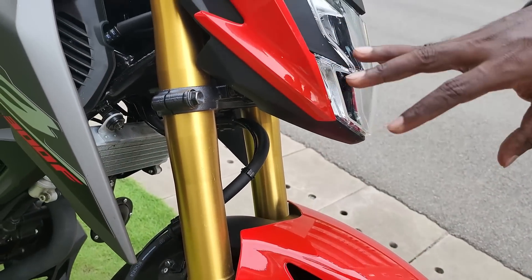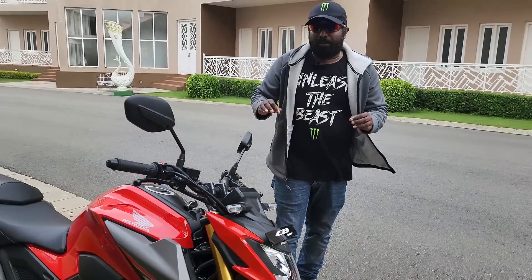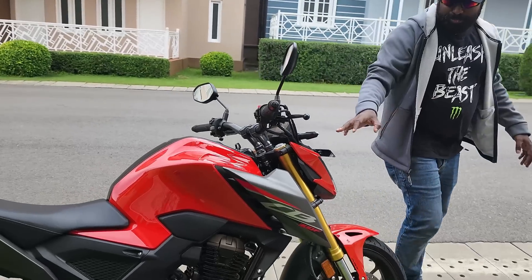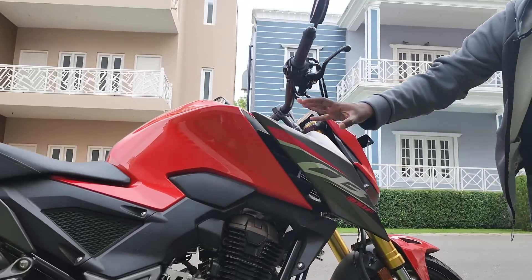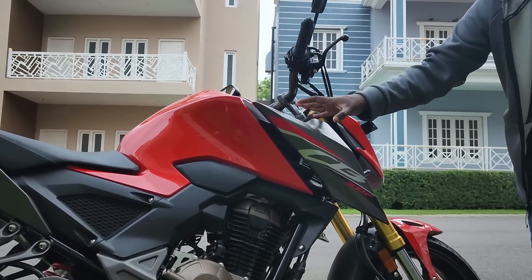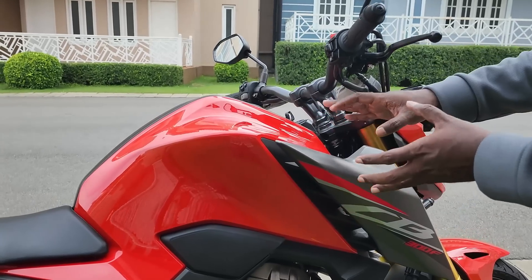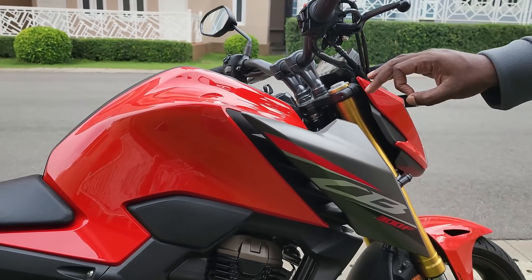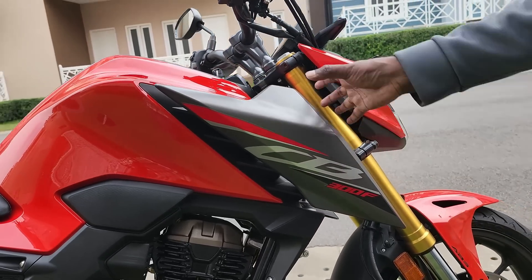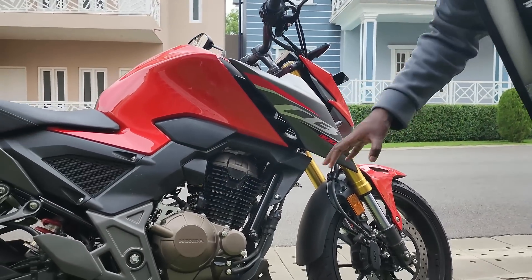Then you have gold anodized forks which look super premium and have a slightly stiff setup to offer brilliant riding dynamics and superb handling characteristics. Moving on to the profile, you can see the sharp muscular styling that underscores the beast lurking underneath. The 14-litre tank is meticulously crafted with cuts and creases beyond perfection, and the sharp shooter tank panels extending out give it the look of a predator ready to pounce on its prey.